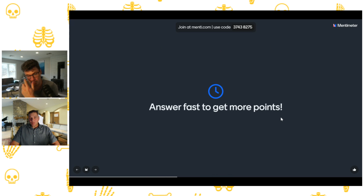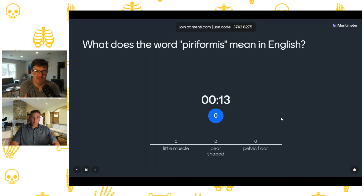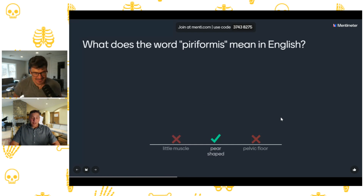Question seven: what does the word 'piriformis' mean in English? Is it 'little muscle,' 'pear-shaped,' or 'pelvic floor'? The answer is pear-shaped. Anytime you see the word 'form,' that means shape in Latin, and 'pira' means pear. Everything in the human body is named based on what it looks like, where it is, or what it does — so on a lab exam, just think about that.